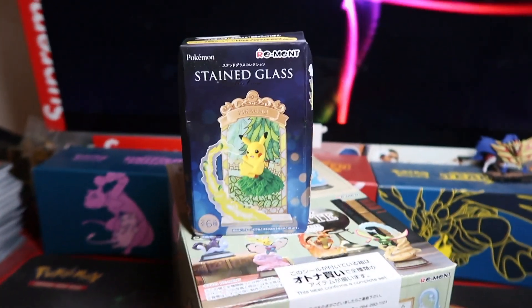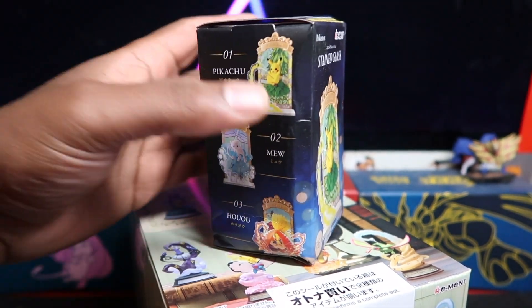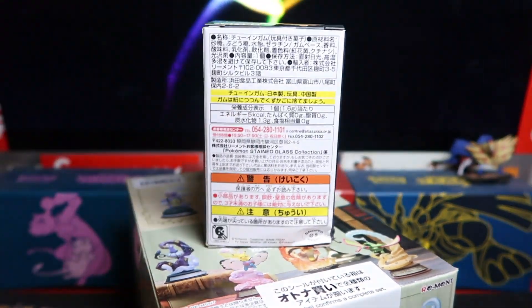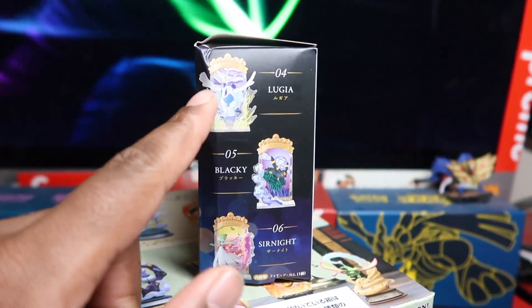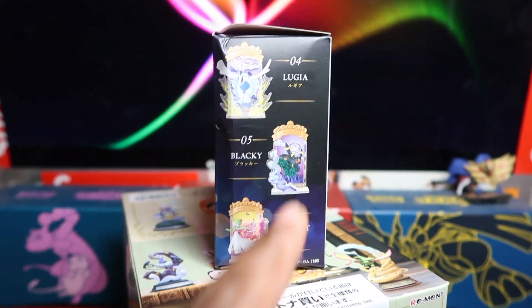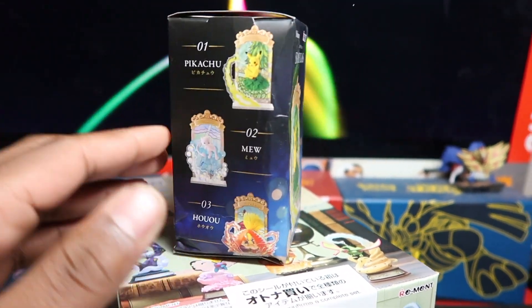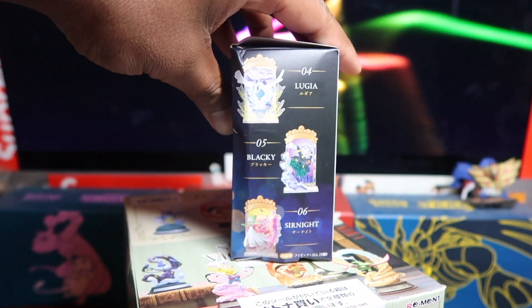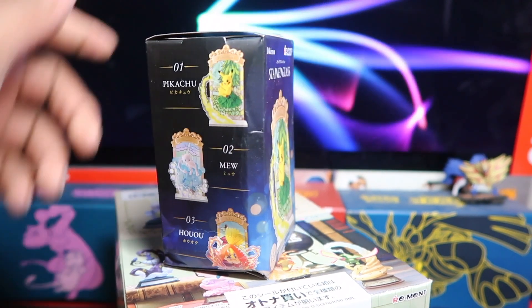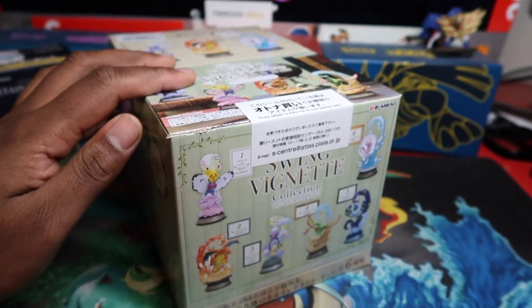I also got a stained glass version here. This one was a gift from my boy — shout out to you, bro. I don't want to name him because you guys will pester him for product. He really wanted me to pull the Lugia. There's an Umbreon in there, Gardevoir, Ho-Oh, Mew, Pikachu. We only got one box so we'll see what we get. Honestly I like every single character you can get in the stained glass one.